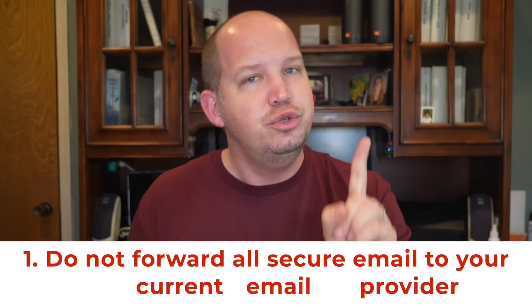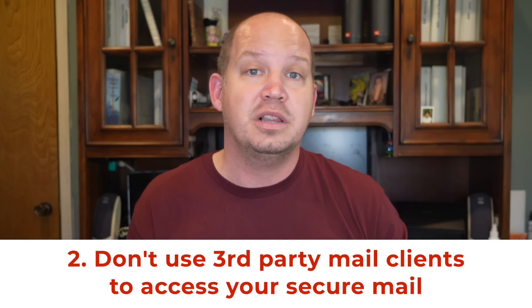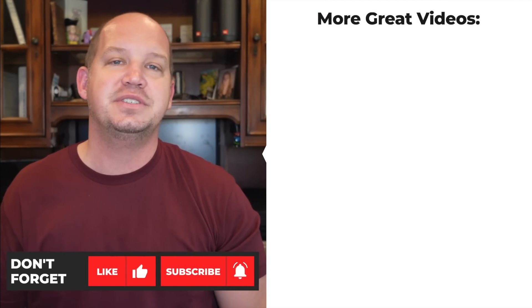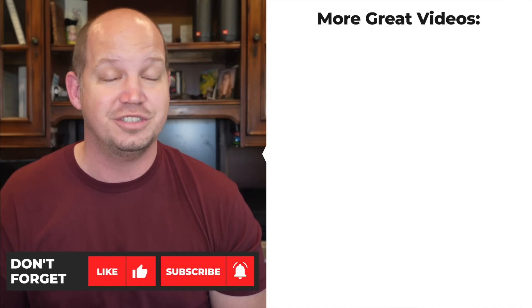Once you purchase a subscription to one of these email services, there are two things I need you to promise me you won't do. First, please do not set it up where you have all your secure email being forwarded directly to your current Gmail or Outlook address. And don't set it up where you use a third-party mail client like Apple Mail, Outlook, or Thunderbird to check and send your mail. The reason you're getting secure email is for security and privacy, and when you forward your mail or don't access it directly from the source, you're compromising that security. Thank you for watching all the way through. If you enjoyed it, please consider using the affiliate links in the description below — that helps to financially support what I'm doing here. And watch this video next about how to secure the files you keep in cloud storage.